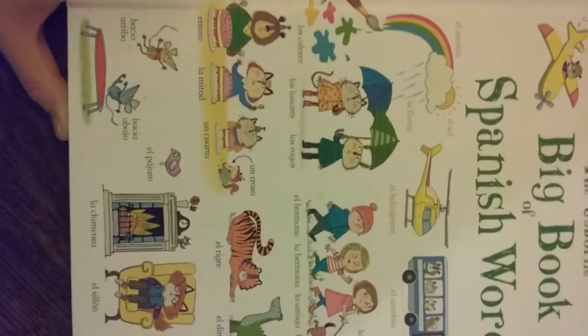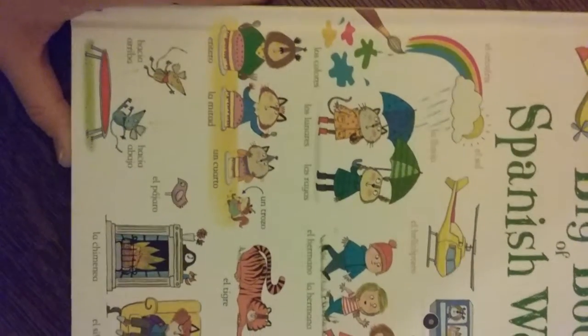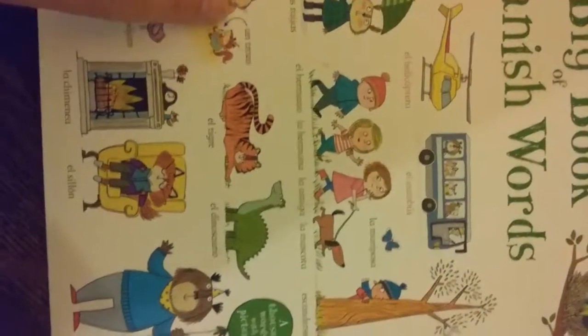This is the big book of Spanish words. I'm hoping that I can teach my kids Spanish because that's the only language I remotely know besides English, so I'm hoping that this will help me learn as well as them.